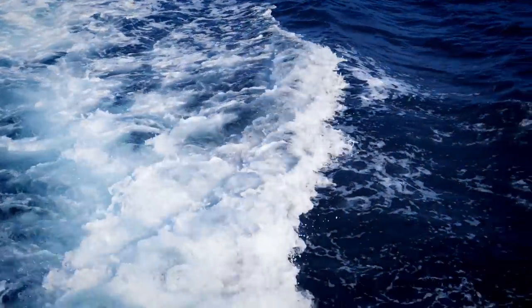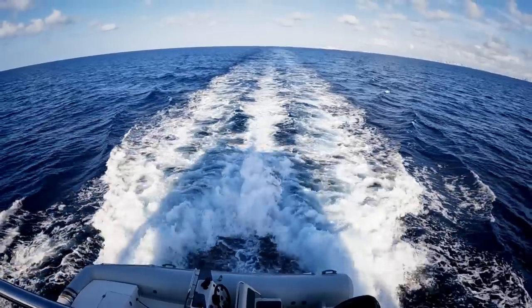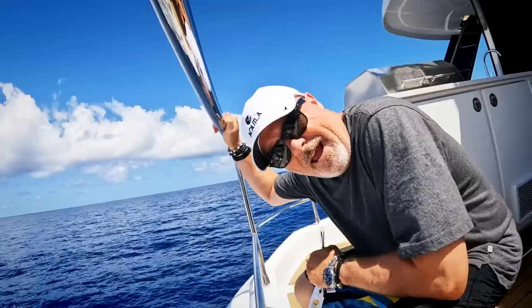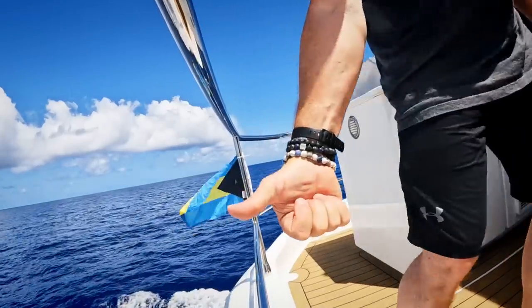It is amazing how instantly blue the water gets when you leave the channel and leave Miami. Troubles way behind me and blue skies and all seas ahead. When you're coming into a new country and you haven't checked in yet, you've got to wave your yellow flag — I'm about to attach it over here. I've been wanting to do this for a while. And you want to fly the flag of the country, so, Bahamas. Dear Lord, gang — I can see the Bahamas!